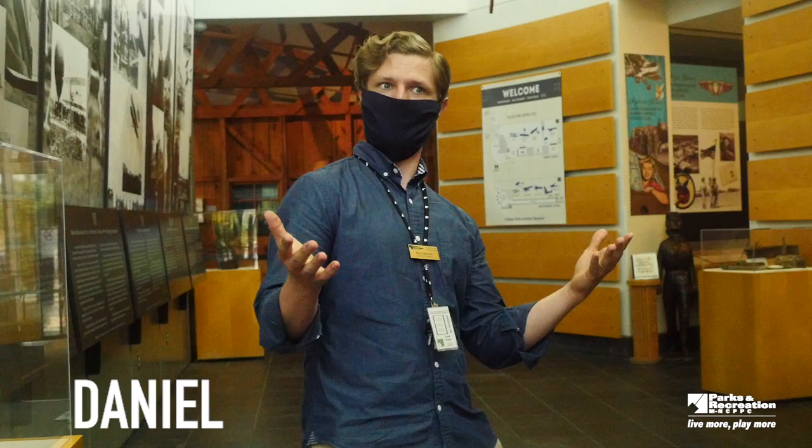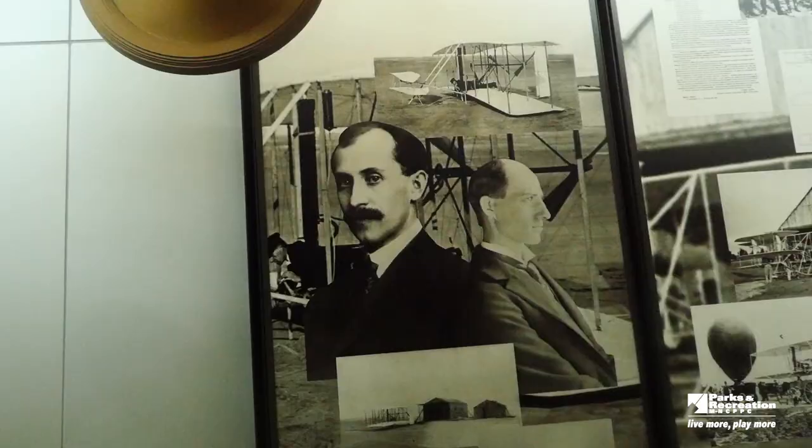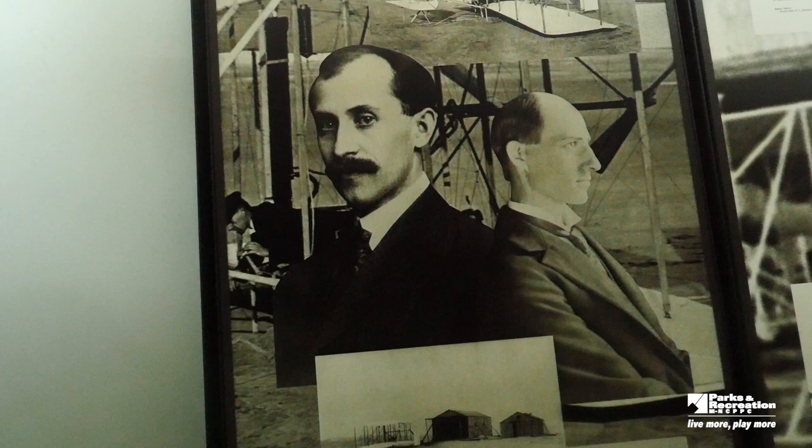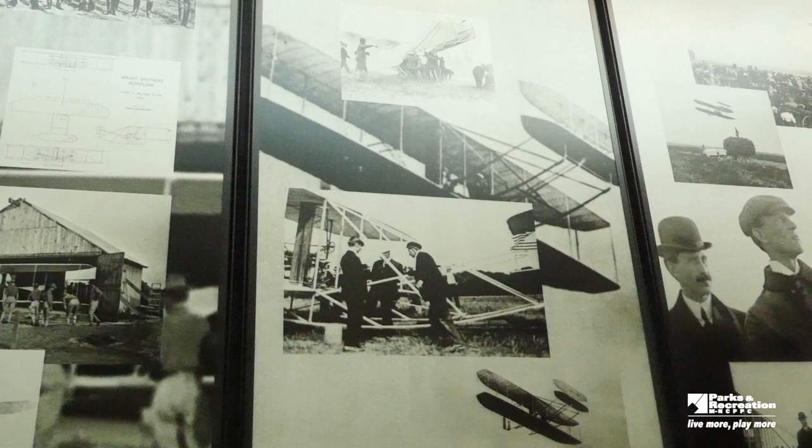Why is there a museum here at all in the first place? Well, it mostly has to do with these two fellows, Wilbur and Orville Wright, the Wright brothers. You may have heard of them. They came here in 1909 to set up an airport and an army aviation school.